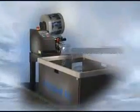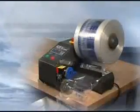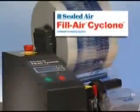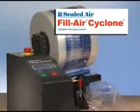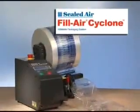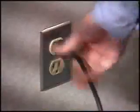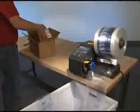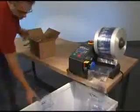As powerful as the wind and a breeze to operate, the affordable Fill Air Cyclone Inflatable Packaging System from Sealed Air increases void fill packaging productivity in a compact, dependable system. Simply remove the system from the carton, plug it in, load the roll of film, and press Start. It's that easy to integrate into any packaging environment.